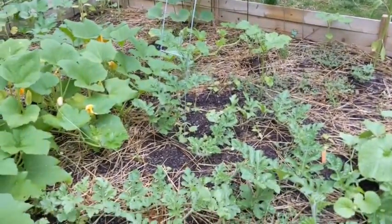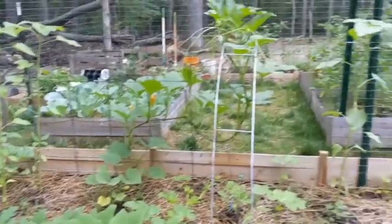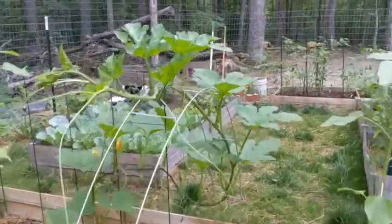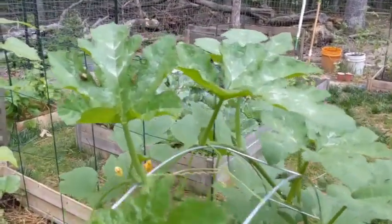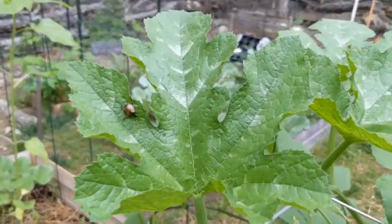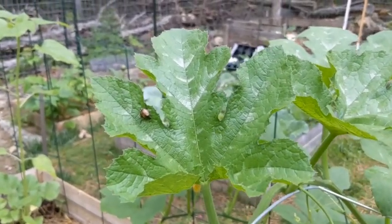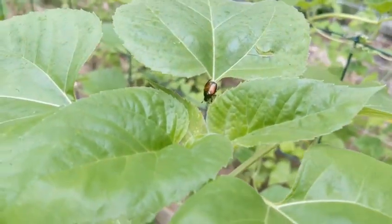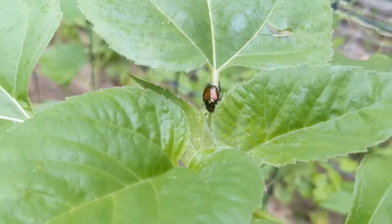Everything's looking okay over here. I'm mainly just looking for Japanese beetles and June bugs. Look up here — they could wipe out a plant in a whole day. Yeah, he's gotta go. Here's another one — I gotta get some kind of trap for them.